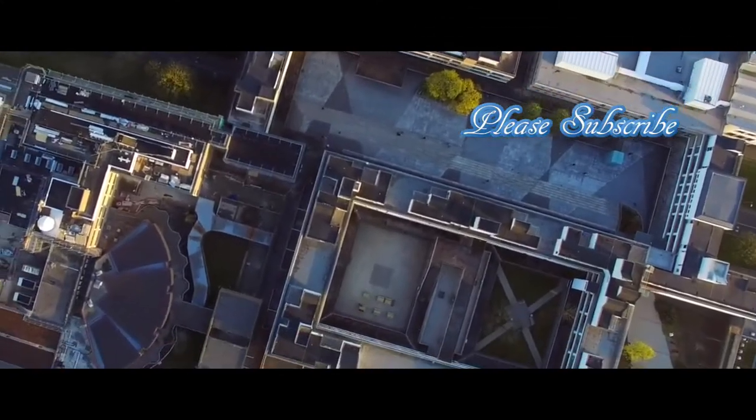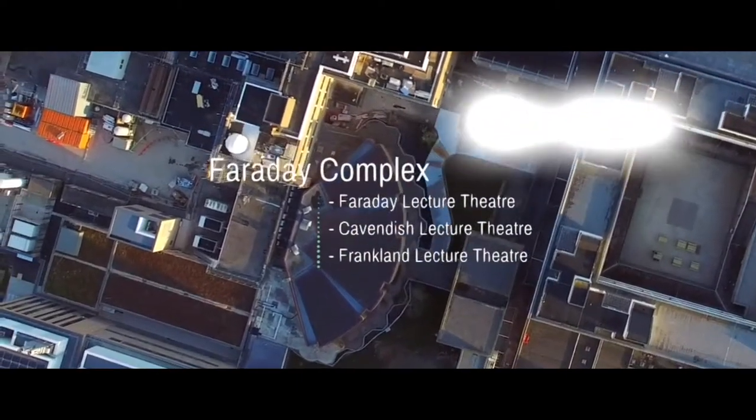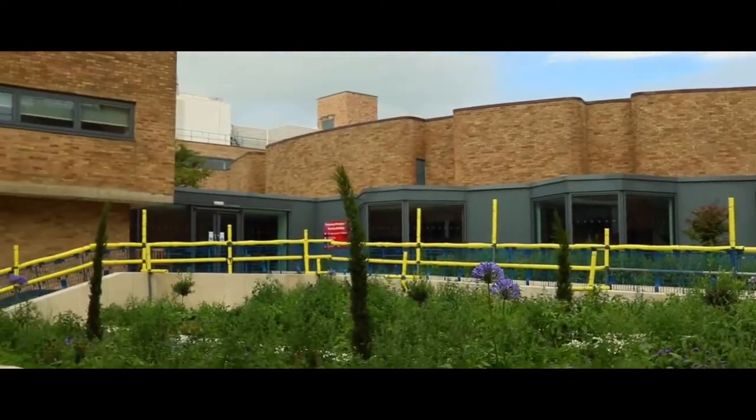Just north of Alexandra Square you'll find the Faraday Complex, which houses three lecture theatres: Faraday, Cavendish, and Franklin. Outside you'll find a new physics garden.